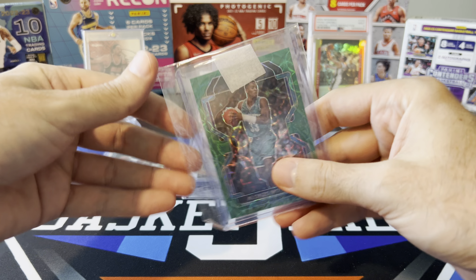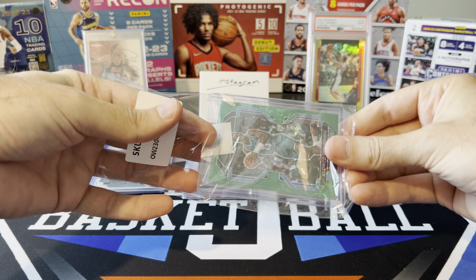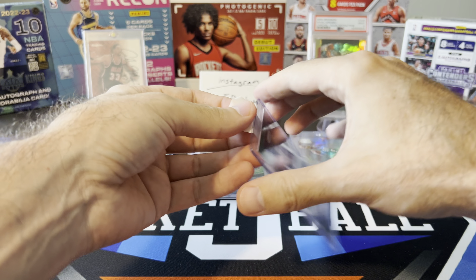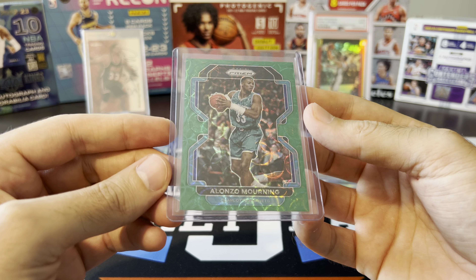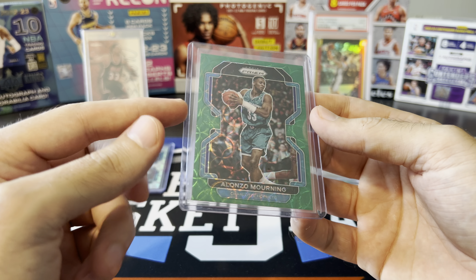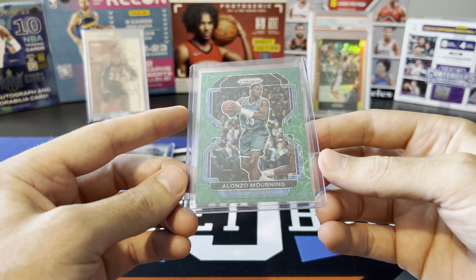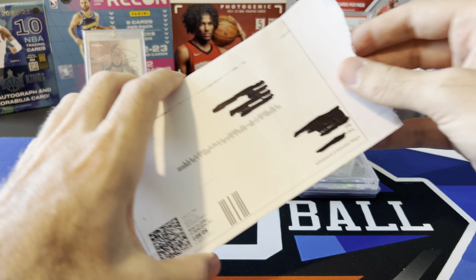Speaking of rainbow, we got another really big one to add to the rainbow chase. I'm getting closer and closer to making some really good progress on this chase. I'm missing the one-of-ones obviously, but outside of those I have a lot of the big cards. This is the green Prism Choice exclusive — they call it Choice, not Scope, but it has the scope parallel surface effect on it, 8 out of 8. This is exclusive to Prism Choice boxes, so this was a hard one to find. Definitely pumped to have that.